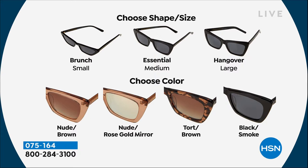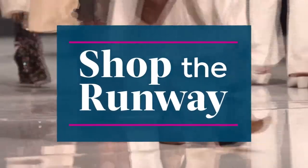I want to call that the Hollywood hangover. Then you choose your color — the nude brown, the nude with the rose gold mirror, the tortoise brown, or the black smoke. I'm going to introduce you to the woman who literally created this amazing boutique sunglass store, having worked with sunglasses and seeing that not all sunglasses work on every single woman. Carly Mink, I'm so glad to welcome you in. Hello, thank you so much for having me. Welcome to my home.